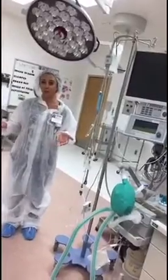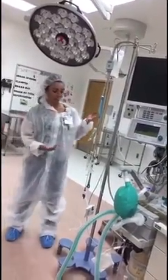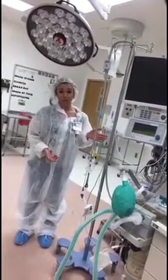This is the operating room where patients go to sleep for their procedures. Here are some of the safety items that keep patients safe while they are taking their nap.